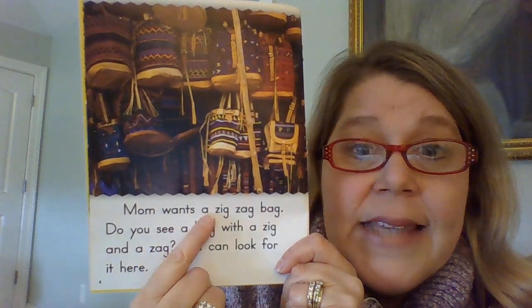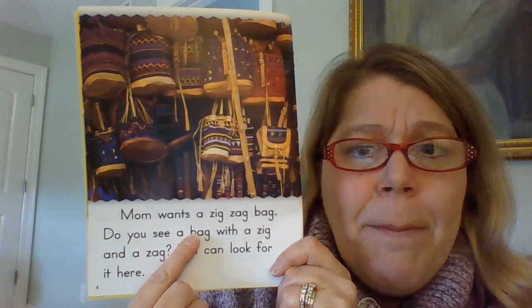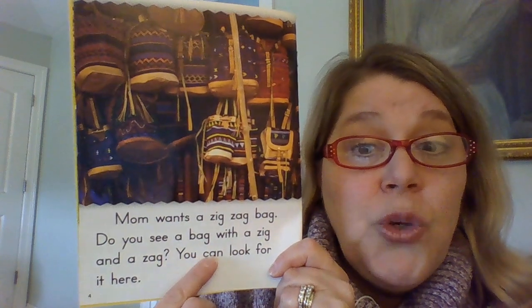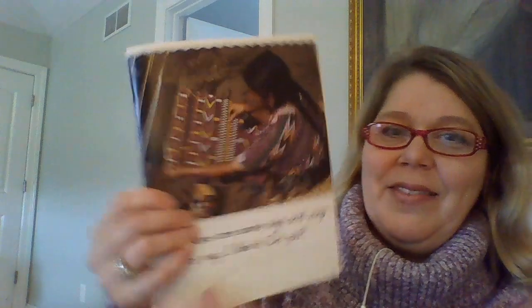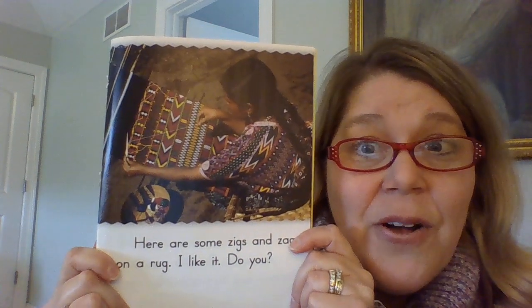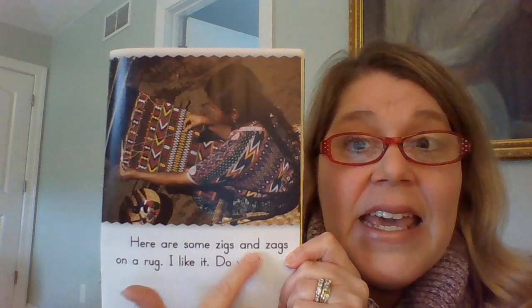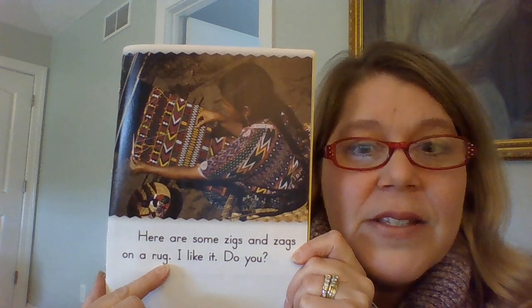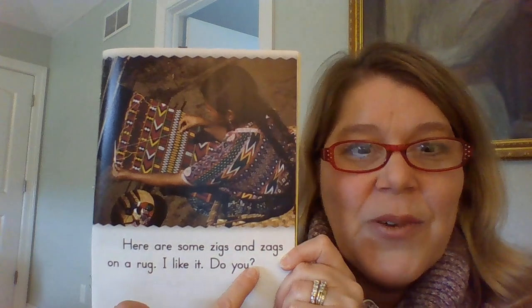Mom wants a zigzag bag. Do you see a bag with a zig and a zag? You can look for it here. I hope you're reading with me. Isn't that beautiful? She's weaving that. Look at her dress. Here are some zigs and zags on a rug. Do you see the question mark? I think she looks like Sophia a little bit, don't you?